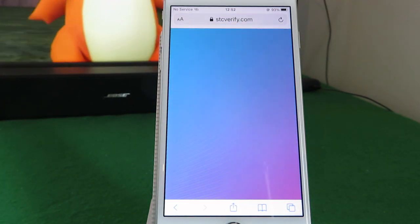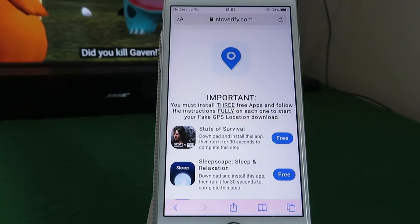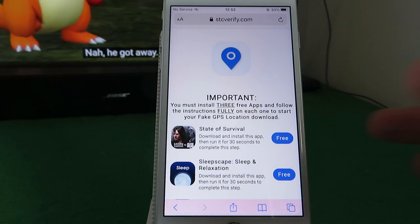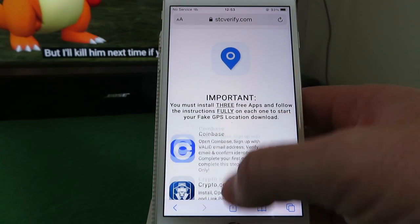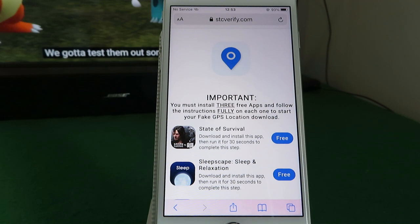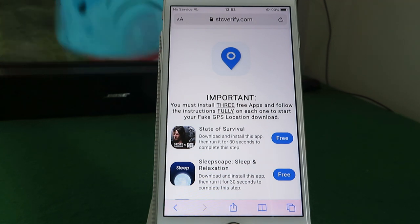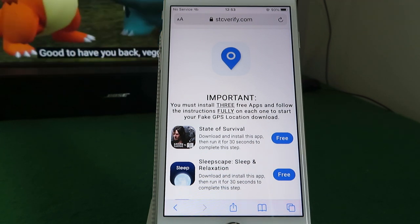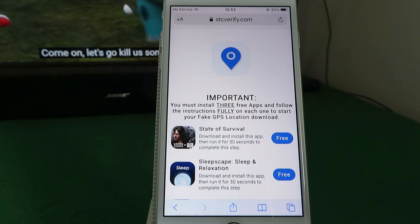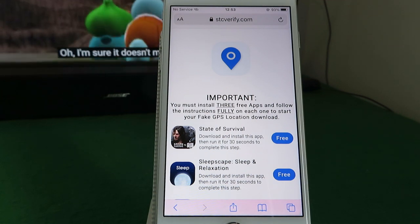You must install three free apps from the list. You can pick whichever ones you like — the list may change depending on which country you're logging in from, but it works in all countries. Follow the instructions fully — that's the most important part. You need to follow the instructions they give on the app, or it won't register that you've completed it. Most of them are pretty easy.